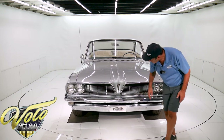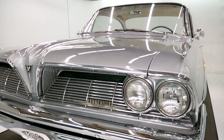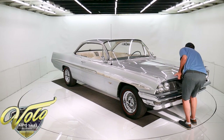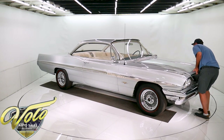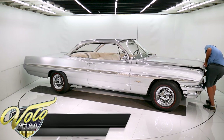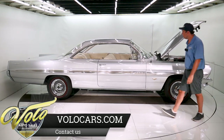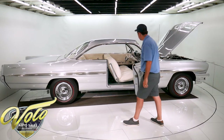It's got these cool chrome spears on top of the fenders. Bumper is beautiful. I did notice right by the bolt there they over-tightened it and a little bit of the chrome peeled off. This hood weighs a ton — let me open it up. It's a 389. I think it's 304 horsepower. White interior.